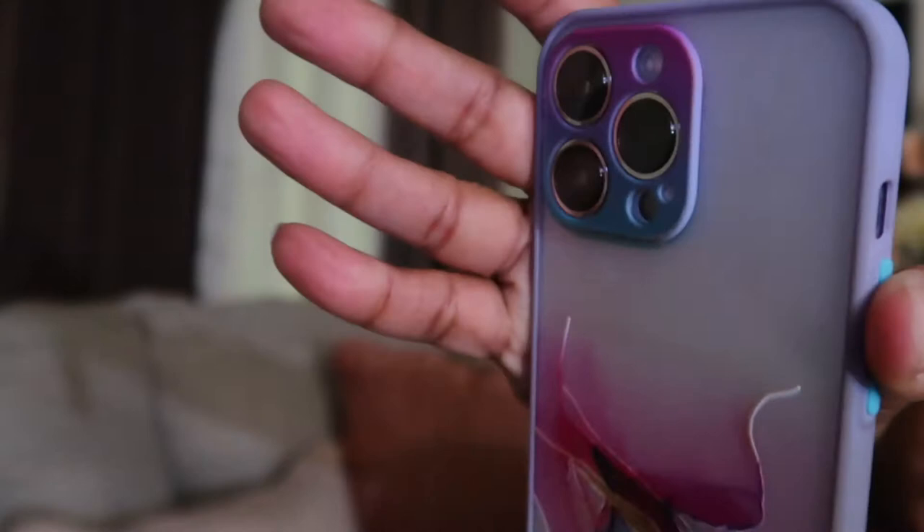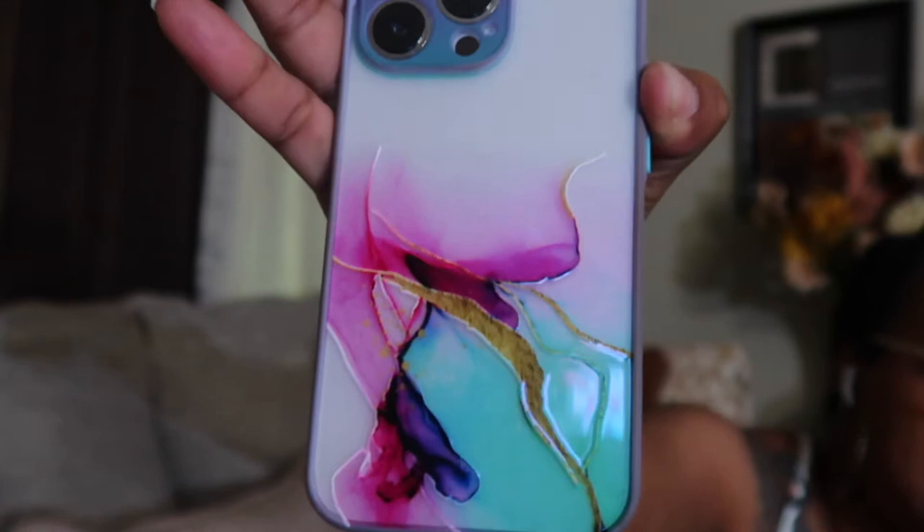I like this case because the camera sits out further on the 13 series, and this case actually protects that camera a lot more — that's one thing that sold me on it. This will be labeled case number two, and I'll have all the links for each case in the description box labeled by number. Always check my description box because I have links, coupon codes if available, and other useful information.